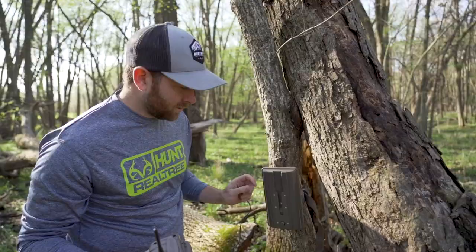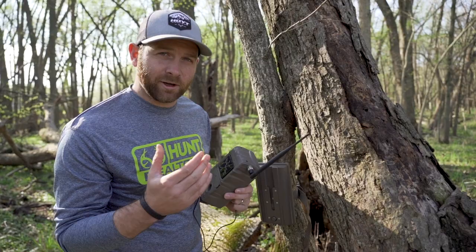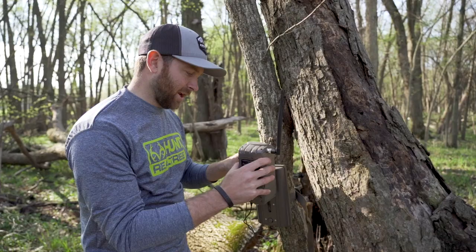One nice thing about these cameras that we're putting way back in here with the Cuddy Link system is we don't have to come check these cameras — they send the pictures out to our home camera. It's also nice having this extra battery pack, so you don't have to come back in and change the batteries very often.